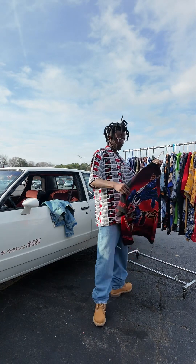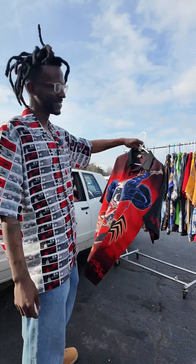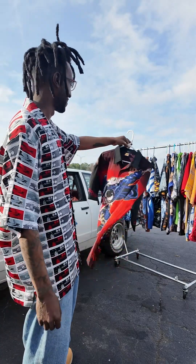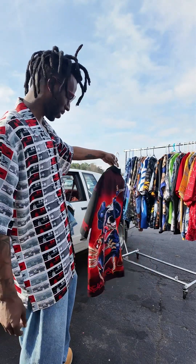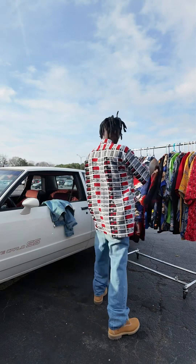Next is a very random find but it just looks cool as hell — the colors together are fire. Venom and Spider-Man, very random Marvel comic shirt. But yeah, this is fire — the colors are just wild man, the blue with the black and the red together. Yeah, it's hitting.